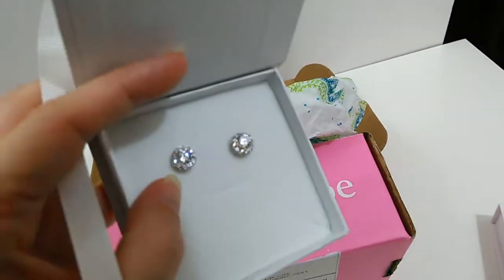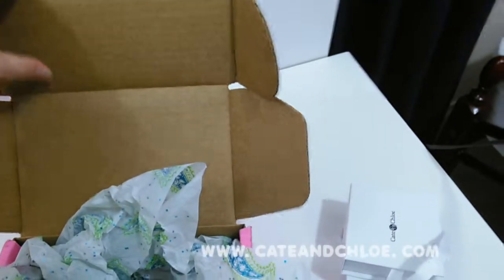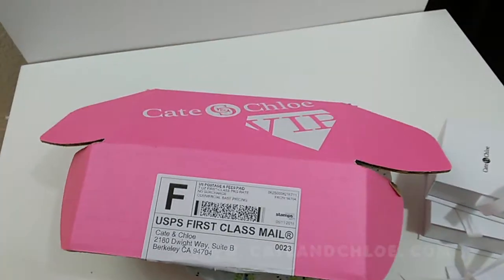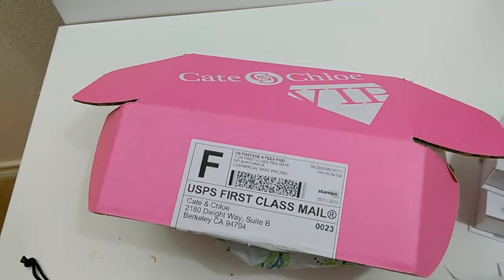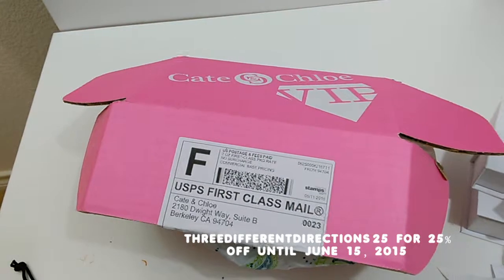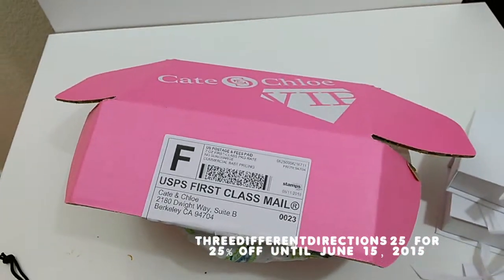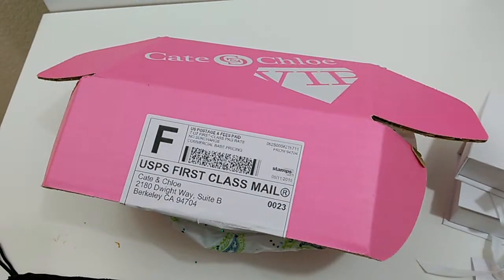So that's my unboxing of the Kate and Chloe VIP monthly subscription box — that's what came in the May box. If you go to www.kateandchloe.com and sign up for a box, use the code 'threedifferentdirections25' — three different directions spelled out with a 25 at the end, as you can see in this video, I'll put it down in the bottom — and you will save 25% off your subscription box. Thanks for coming by and watching the unboxing of the Kate and Chloe VIP box.